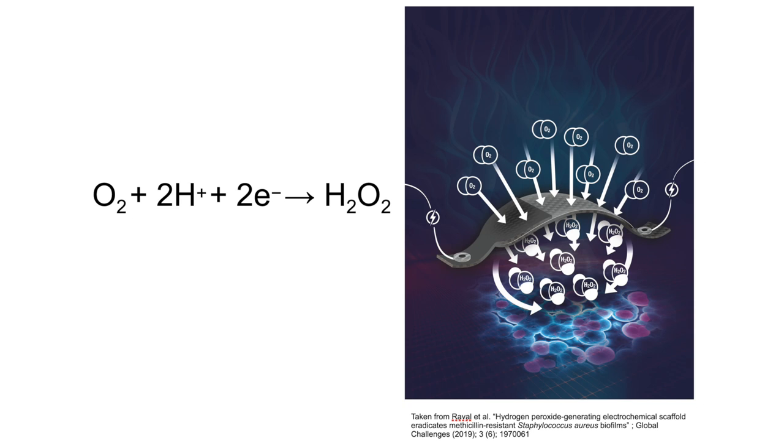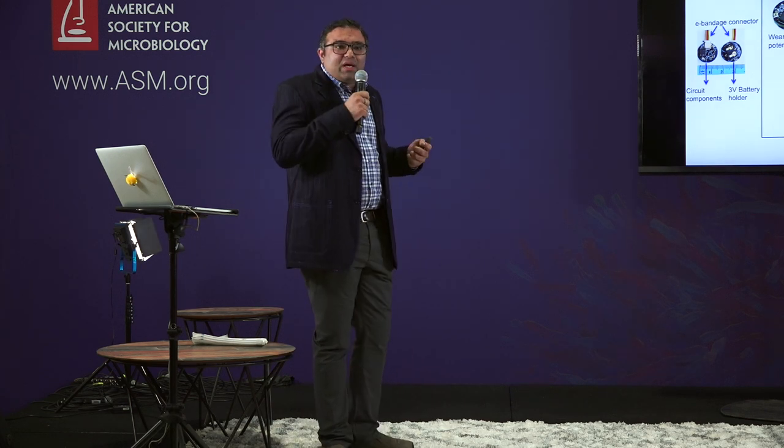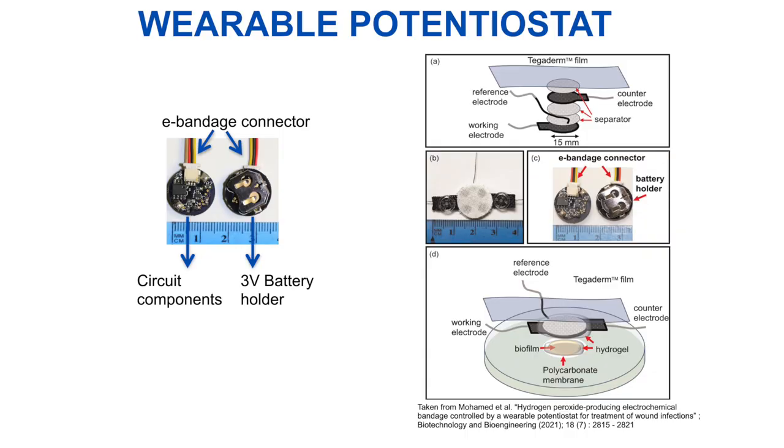On the working electrode of our e-bandage, there is a partial reduction of oxygen into hydrogen peroxide in the presence of water molecules when you constantly apply a negative voltage. We tap into this mechanism of continuous production of hydrogen peroxide. Compared to the traditional bench top potentiostat found in the market, we miniaturize the entire electronics into a penny-sized potentiostat that you can put on top of the animals when you conduct in vivo experiments. This is how the in vitro setup looks.